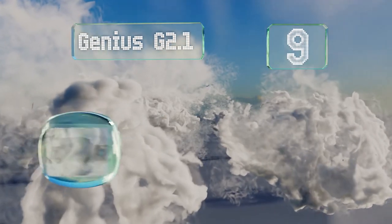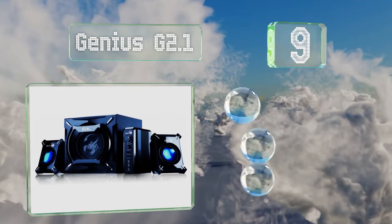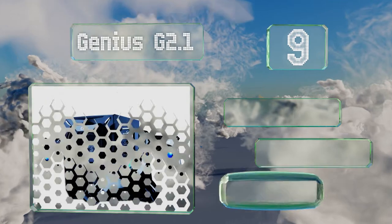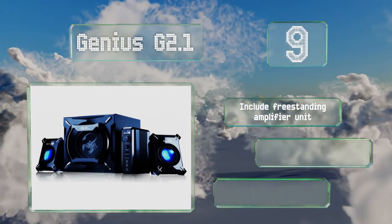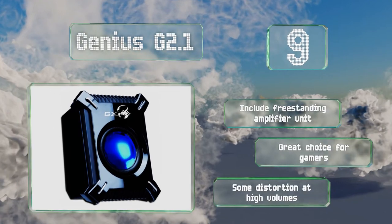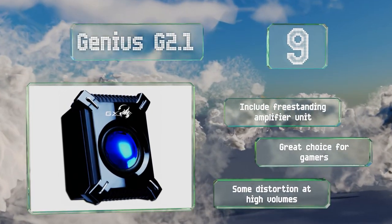At number nine, if you like your computer room to be an audio and visual experience, the Genius G 2.1 may be right for you. They have a futuristic design with blue LED accents and with a 45 watt RMS output they offer reasonably powerful sound. These include a freestanding amplifier unit and are a great choice for gamers, but there is some distortion at high volumes.